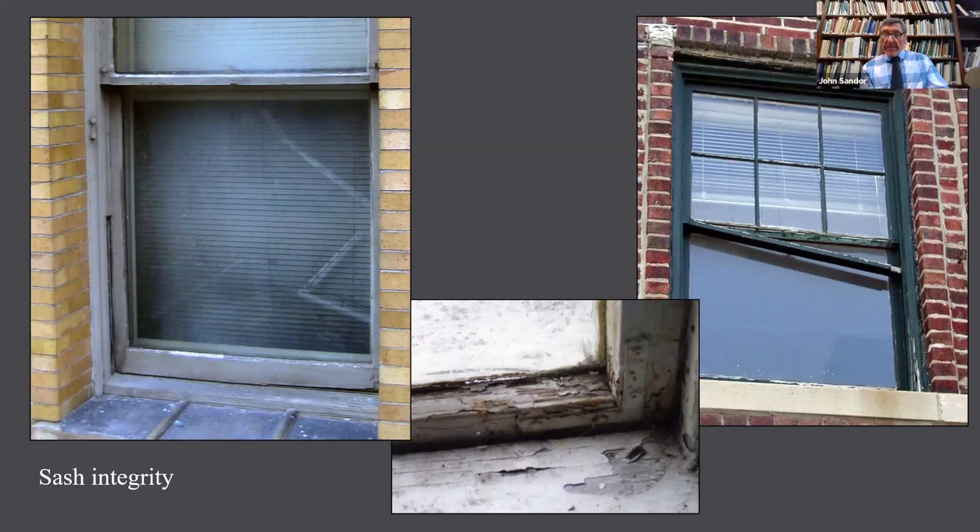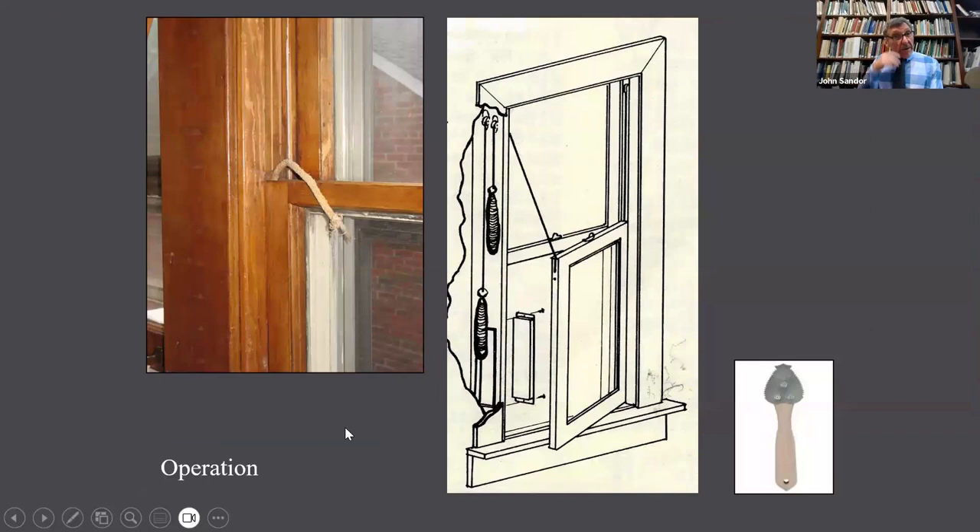Sometimes the sash is the weak part. If it has to be held together with a mending plate, maybe that joint is already too far gone. The one on the right shows the mortise and tenon is rotted through. And on the left of the slide you can see a gap there — it would be very hard to build that back up. You're not going to have a good seal to the sill if the sash is missing some of its edge at the bottom. Maybe somebody tried to pry that window open one too many times.